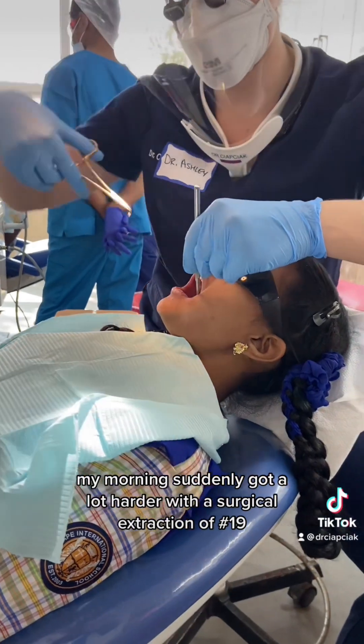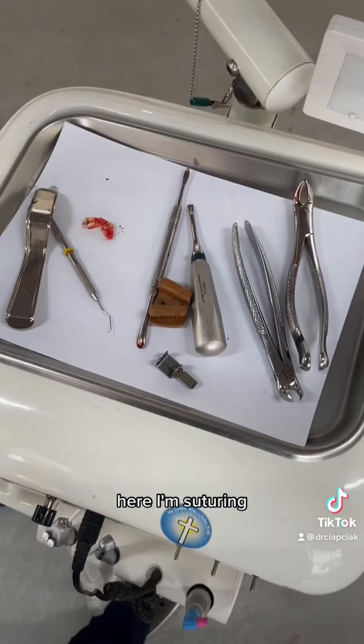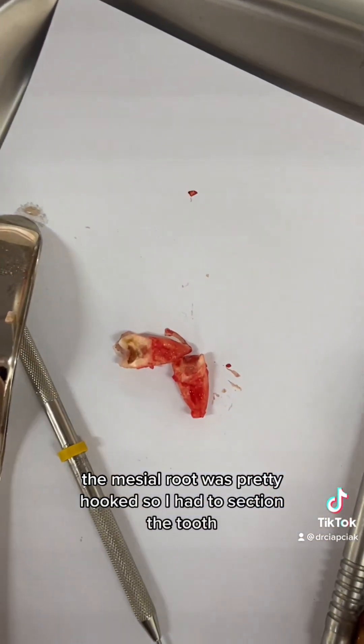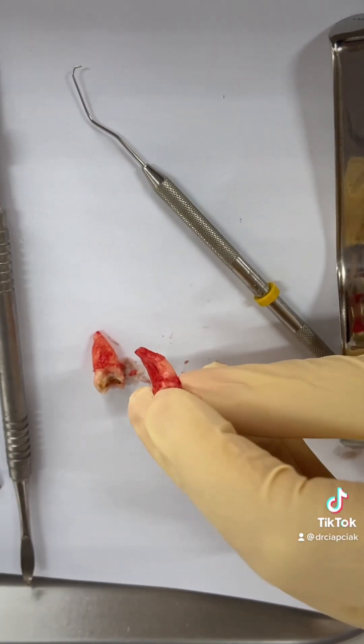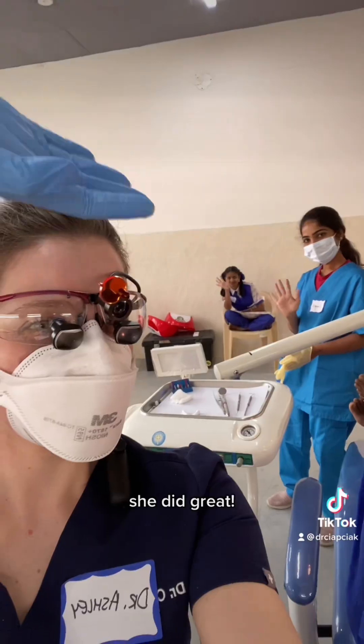My morning suddenly got a lot harder with a surgical extraction of number 19. Here I'm suturing — the mesial root was pretty hooked, so I had to section the tooth. Look at that. My patient in the background did great.